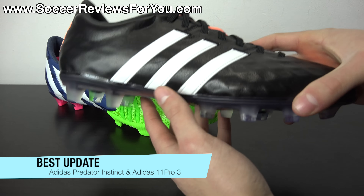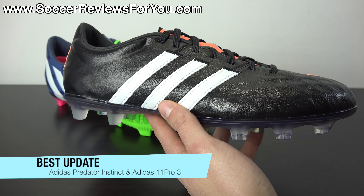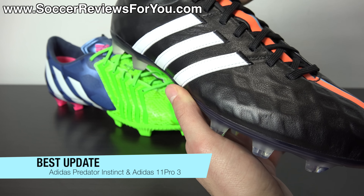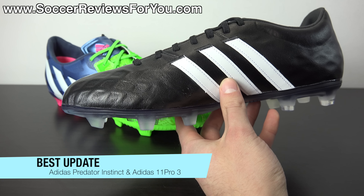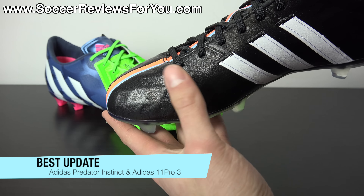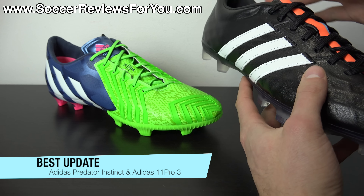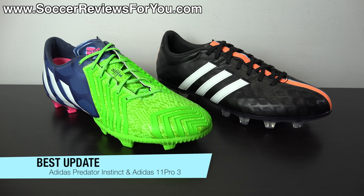As for the 11 Pro 3, it took the 11 Pro line to the next level. The 11 Pro line is about being a good combination of modern and classic feel — something that would be better than or comparable to the Copa Mundial but in a more modern form factor. With its kangaroo leather upper and internal skeleton support cage, it really did deliver on that promise. It's unlike any other kangaroo leather soccer shoe on the market, and that's part of why so many people are taking interest in the 11 Pro 3. Both it and the Predator Instinct are significantly better than their predecessors.